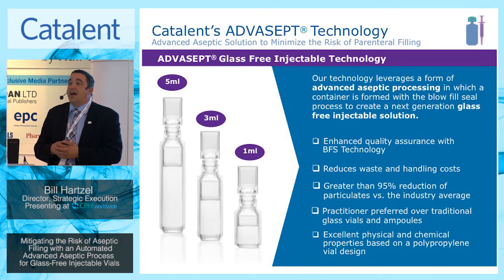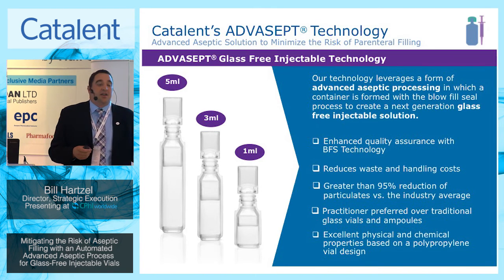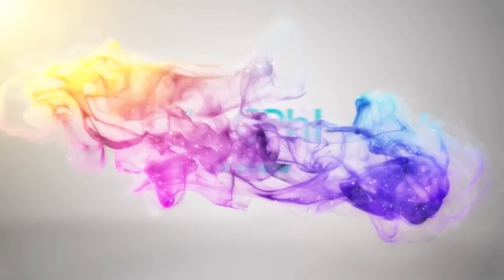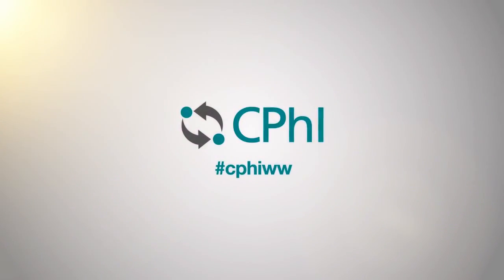I appreciate everyone for taking the time to come and listen. At this time I'd welcome any questions. We do have a reception at the Catalent booth later this afternoon — cocktails and appetizers — and I'd be happy to answer any questions you may have there as well. Thank you again for your attention and enjoy the rest of the day.